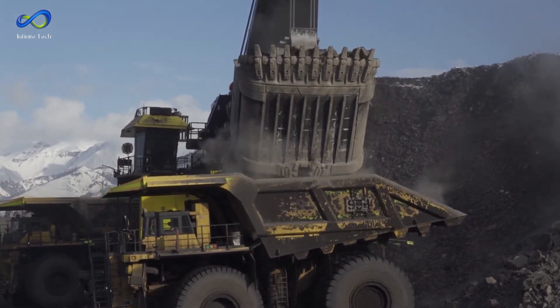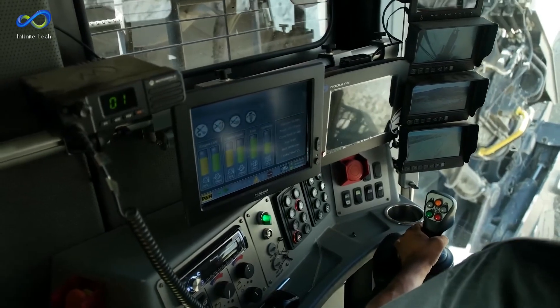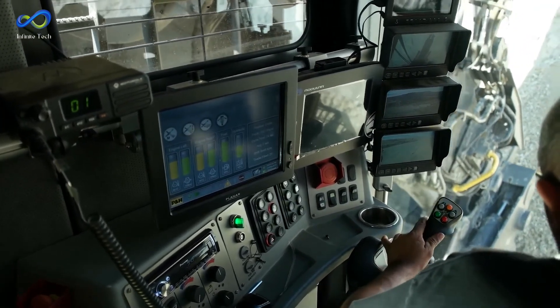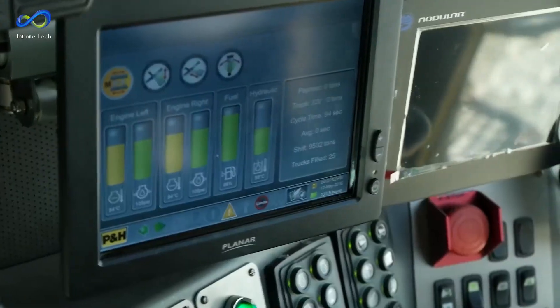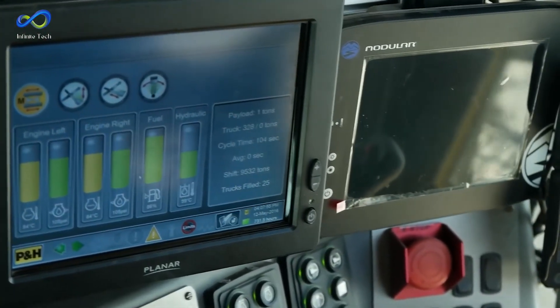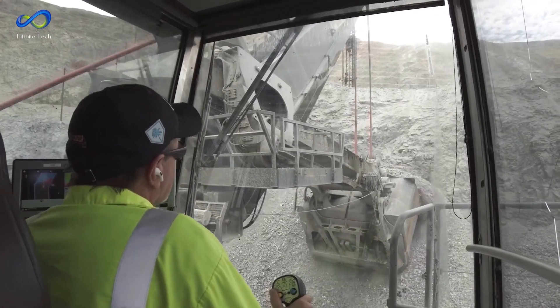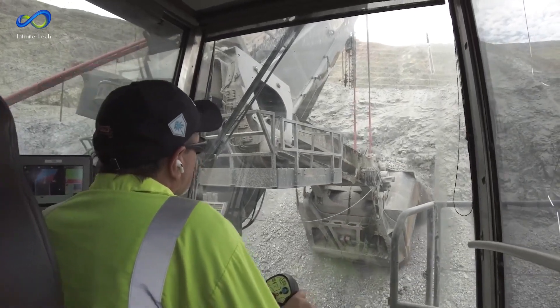What makes it remarkable is its production capacity. This massive machine can handle substantial material due to its sturdy construction and high-performance features. Its large shovel capacity enables it to scoop up and transport substantial quantities of material in one go, maximizing productivity within mining sites.